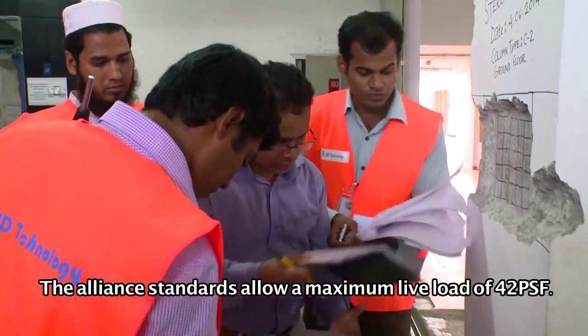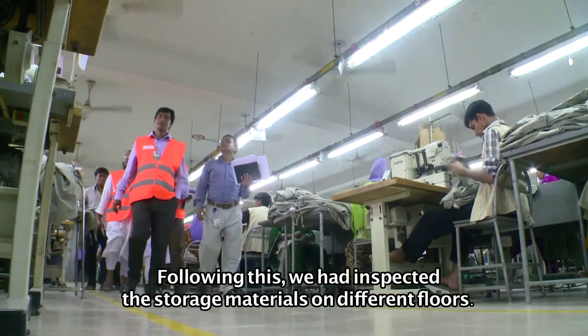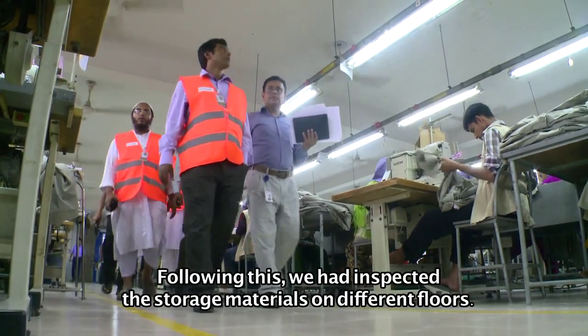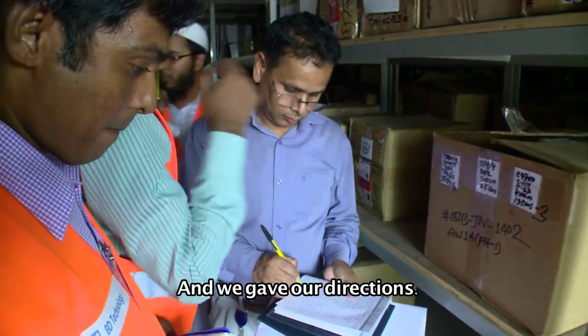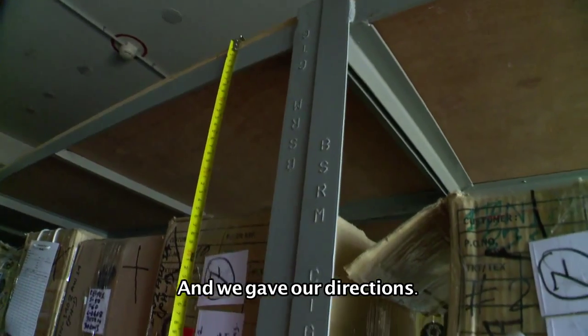The standard live load maximum is 42 PSF. Two floors are used as storage, so the team must check the live load and its direction on those floors.